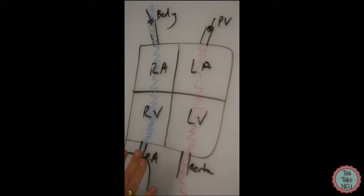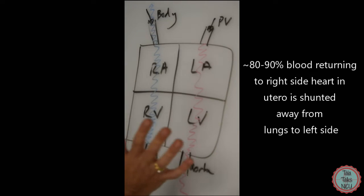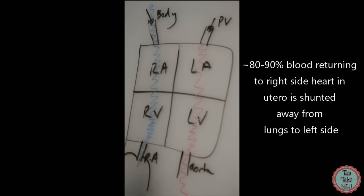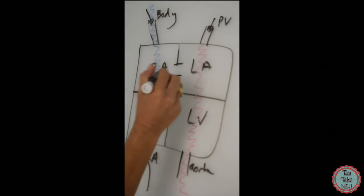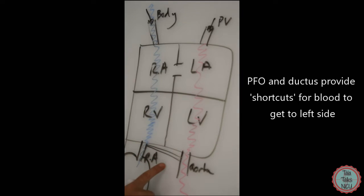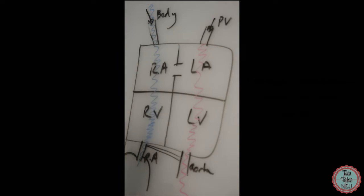There is a complicating aspect: the heart in utero doesn't need to send as much blood to the lungs, because the lungs don't oxygenate the blood in utero — the placenta does. About 80 to 90 percent of blood coming back from the body needs to be shunted to the left side to go towards the placenta. So in utero we have two shortcuts: the PFO, a hole between the right atrium and left atrium, and the ductus — a vessel between the pulmonary artery and the aorta.